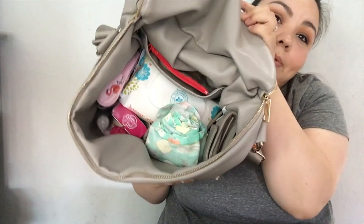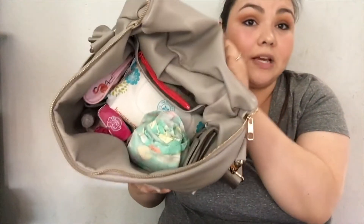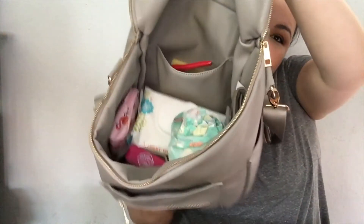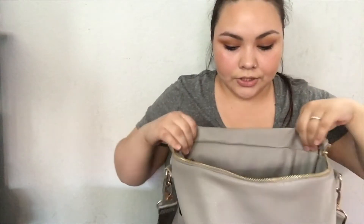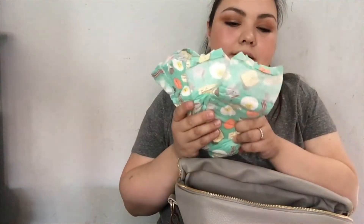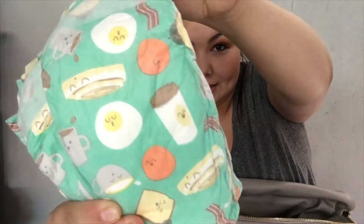Getting into the bigger main section — I try to keep it as organized as possible so it's easy for my husband to grab things when he has the girls. It comes with five interior pockets. Starting with those: in the first pocket I have my wallet with cards, and in another pocket I have diapers — these are the Honest Company ones in the breakfast design, which is super cute.